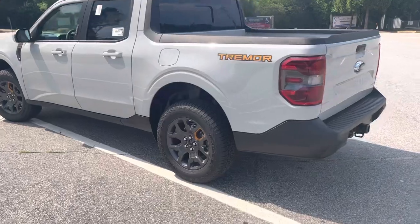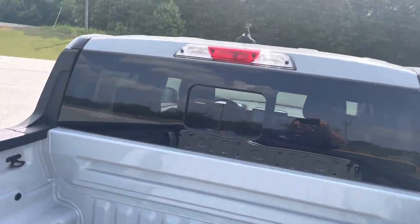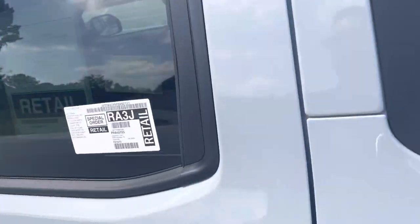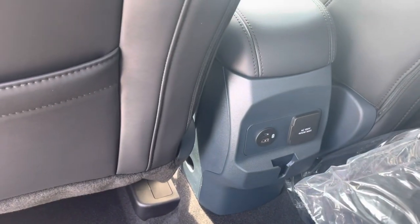Just a quick walk around here, showing the trailer hitch, the backup camera, sliding rear window. Here we have a lighting package and also an accessory power port in the back. This back seat does lift up and give you a storage compartment underneath. 110 power in the back.